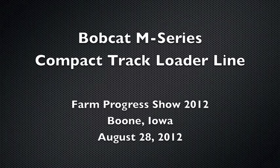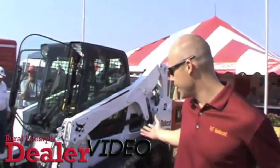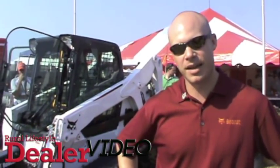Hi everyone, my name is Chris Knipper. I'm the Marketing Manager for Bobcat Company and we're here at Farm Progress 2012 in Boone, Iowa. I just wanted to take the opportunity to give you a quick run around of our compact track loader product line. Showing behind us is one example of several different models that we offer.